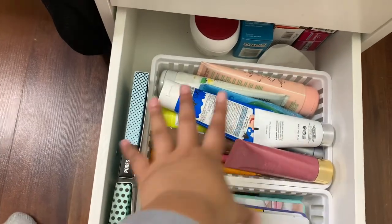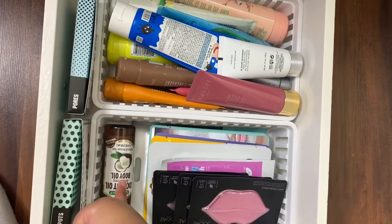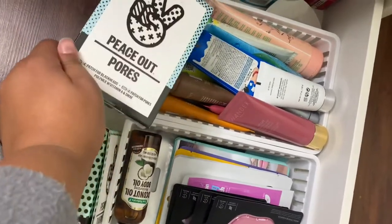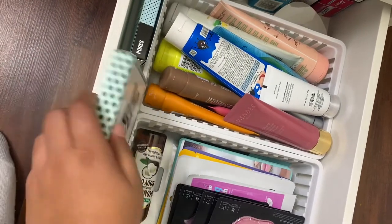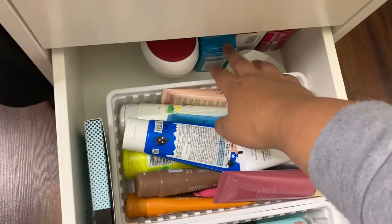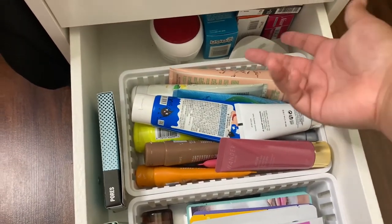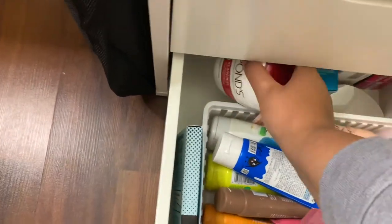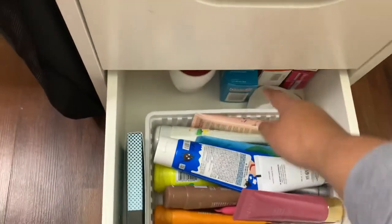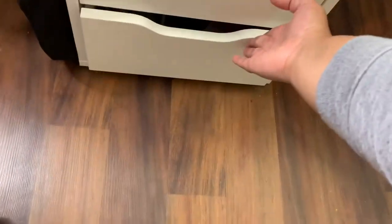The last drawer is all skincare: sheet masks, lip masks, and under-eye masks. There's a body oil, pore strips and dark spot dots from Peace Out. I have eyebrow tint supplies and waxing strips — though I rarely use those after burning myself years ago. There's also Pond's Rejuvinating cream, which gets rid of my dark spots like nothing else.